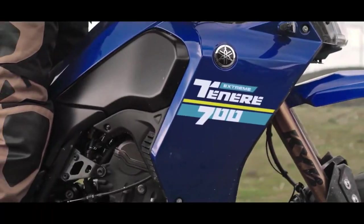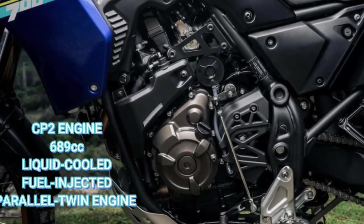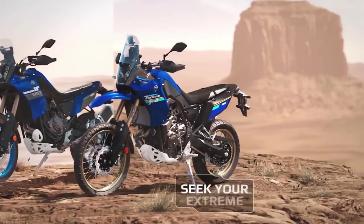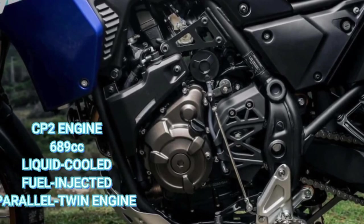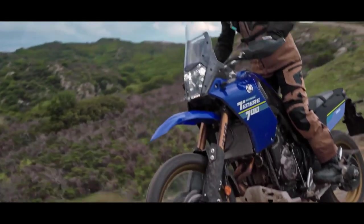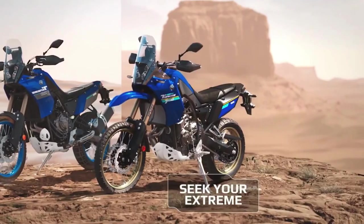Regarding other returning Yamaha models for 2024, there are no significant updates or changes in specifications for the 2024 Yamaha Super Ténéré ES, 2024 XT 250, and 2024 TW 200. They will continue to be available at Yamaha dealerships without any notable revisions.